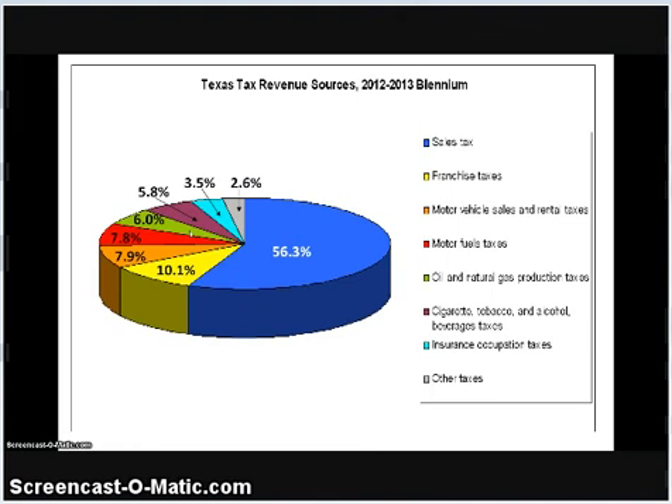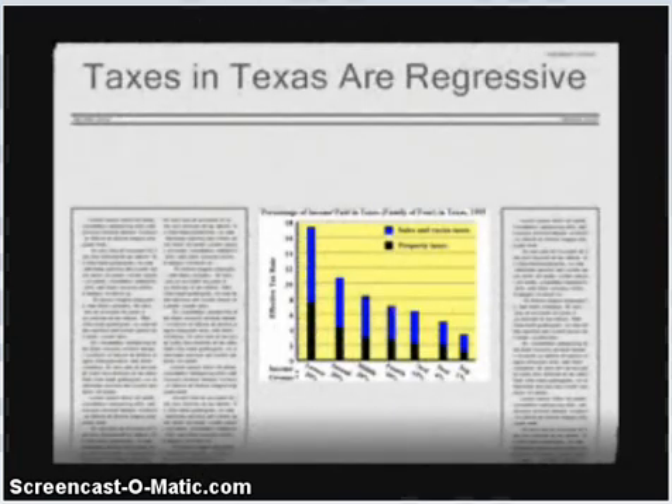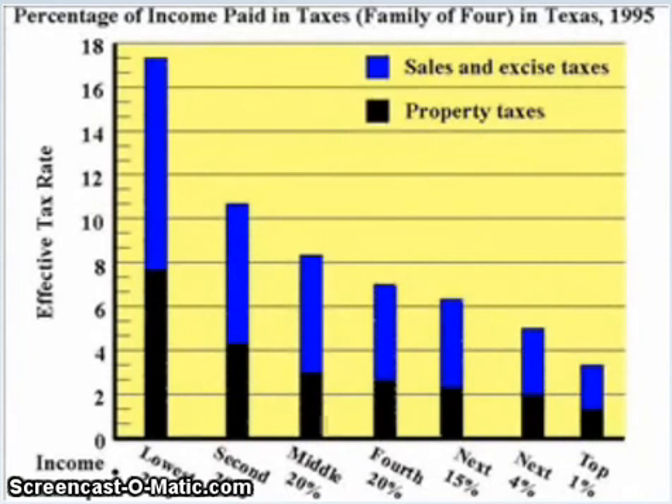The regressive structure of tax policy in Texas is not a new phenomenon. The lowest 20% of income earners in Texas in the mid-1990s paid an effective tax rate on sales and property taxes combined of just over 17%, while the highest 20% of income earners paid an effective tax rate of about 3.5% to 6.5%. The decreasing effective tax rate over each successive income group indicates how the economic burden of sales and property taxes falls most heavily on the lowest income groups.